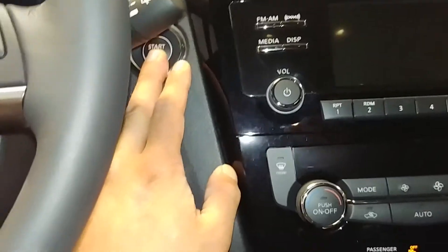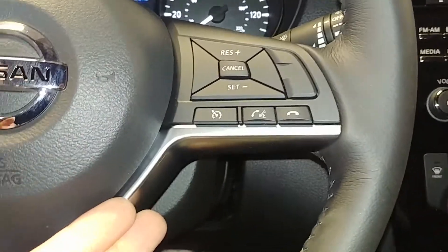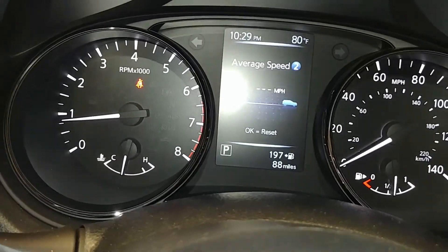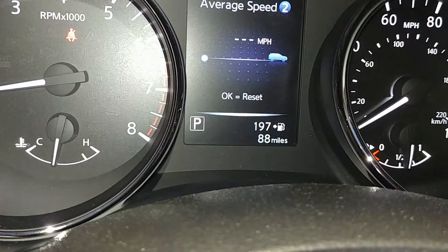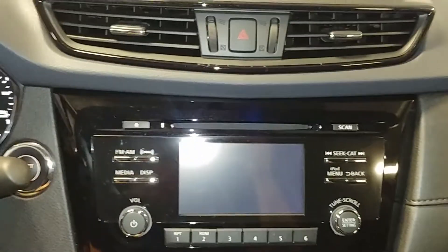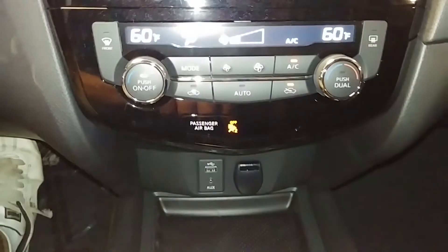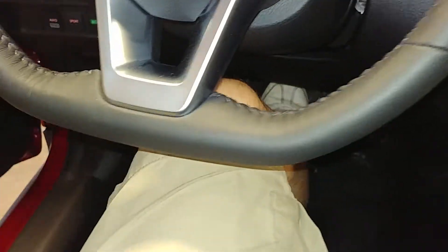It is a push start system and does come with two key fob combos and owner's manuals. Radio is still wrapped up in its package. Of course there are controls on this side as well as this side. Your instrument cluster shows no warning lights — reads 88 miles. That's your AM/FM, CD, Bluetooth, and all that good stuff. Your backup camera — boom. AC controls right down below.